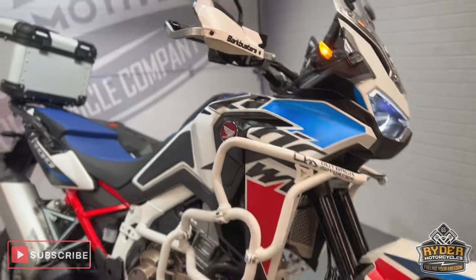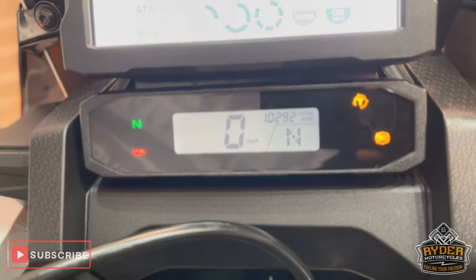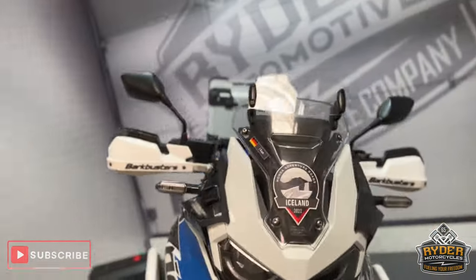Today we've got this really nice Honda Africa Twin 1100, it's a 22 plate with a nice low mileage of 10,292. This is the final walk-around video of the bike to show you any extras that are on the bike, or anything we've come across in the wallet.